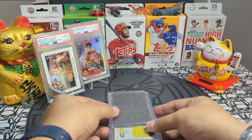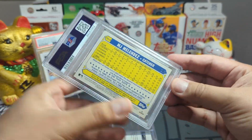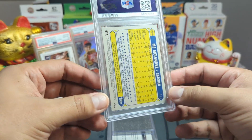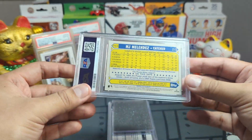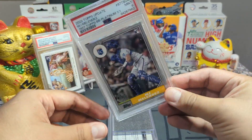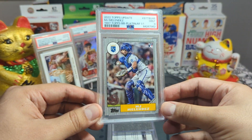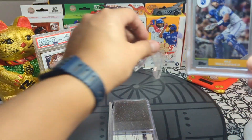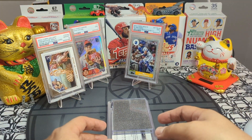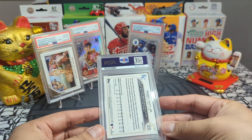Now let's get into Lucky Peter's cards. I submitted three cards. The first is an MJ Melendez one-of-one — it's the '87 design platinum. I got it for a steal, but after looking at it I saw it's very off-center on the back. So we got a nine — not bad. I'll take it. It's a platinum one-of-one, OG crew one two three all the way.